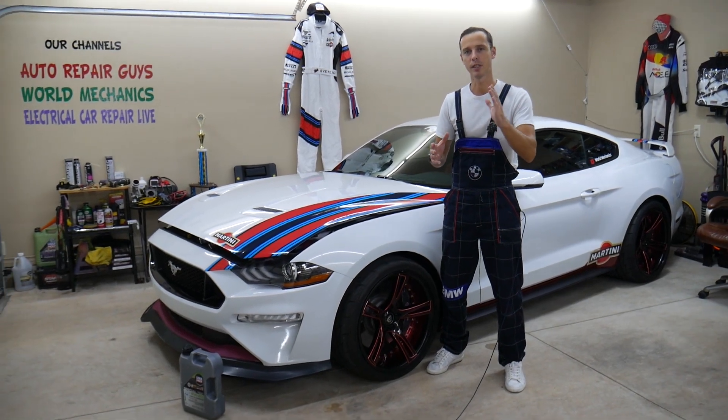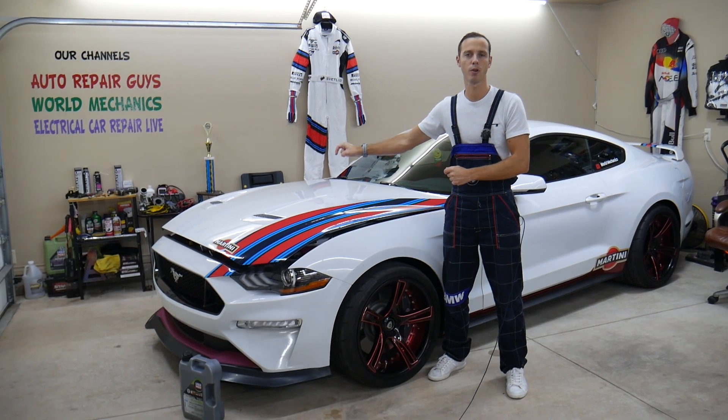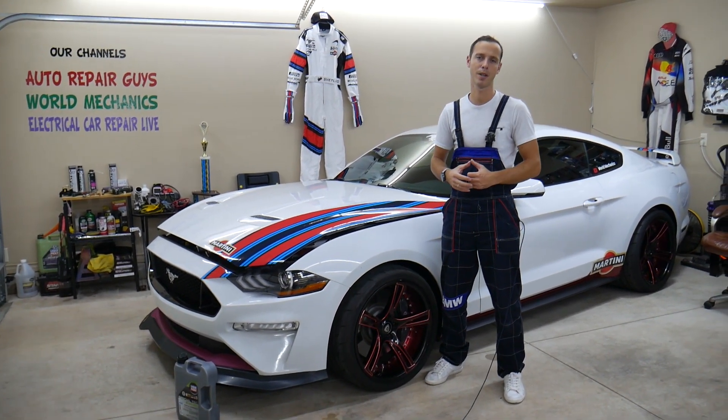Hey guys, never ignore this noise. Because if you do, you may completely destroy your engine and that can cost you thousands of dollars. Stay with us and we'll explain what we're talking about.